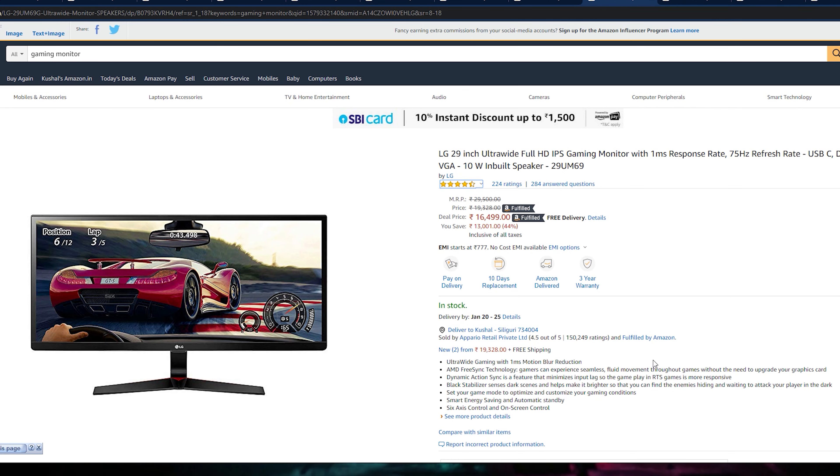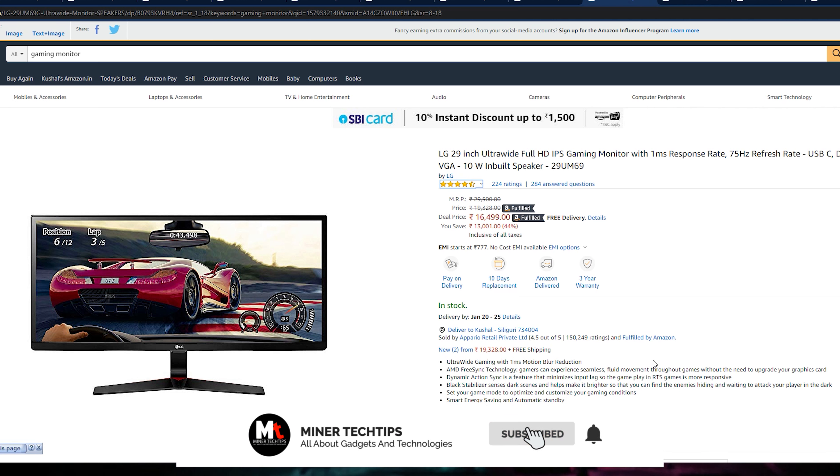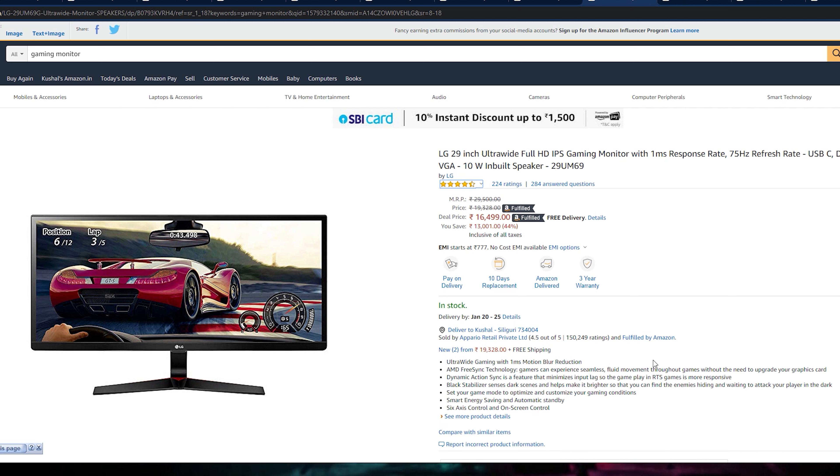Let's go to our next monitor which is the LG 29-inch ultra-wide full HD IPS gaming monitor. I am actually using this monitor myself. It is a very good monitor. There is slight IPS glow or black bleeding typical of IPS panels. It runs at 75Hz refresh rate. You can find USB-C, DisplayPort, and HDMI output on it. VGA is listed but may not be available.